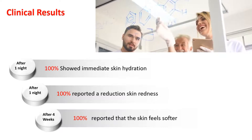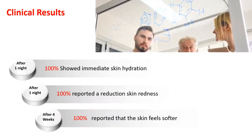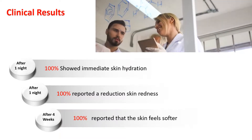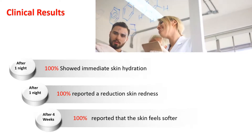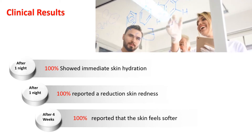After just one application, 100% showed immediate skin hydration and reduced redness. And after four weeks, 100% reported that the skin feels softer. So you're getting both immediate and long-term results with this amazing mask.